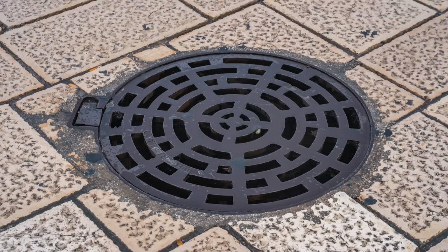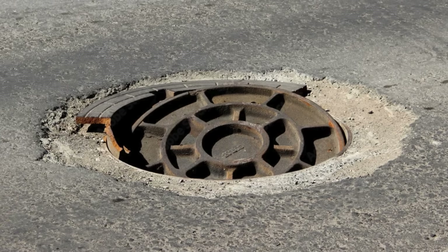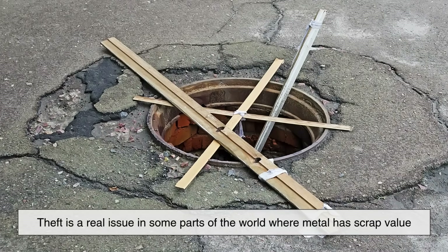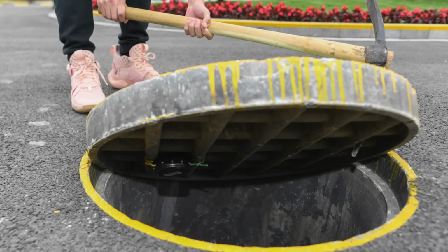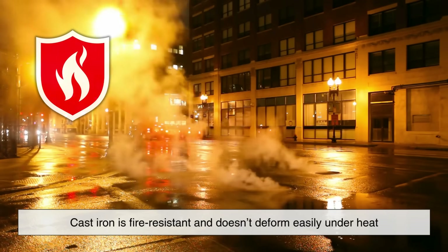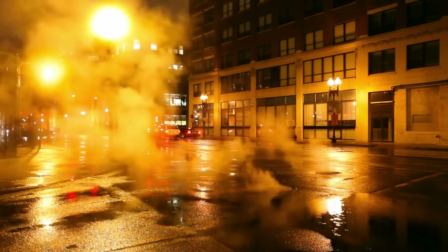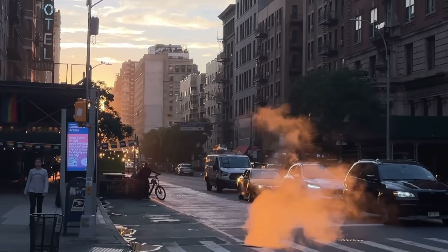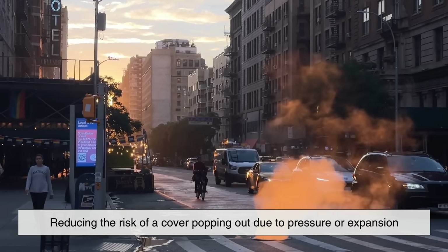But weight isn't just about staying put — safety is a big factor here. A lightweight manhole cover could easily be dislodged or even stolen. In fact, theft is a real issue in some parts of the world where metal has scrap value. The heaviness of cast iron makes theft more difficult and less tempting. Plus, from a safety standpoint, cast iron is fire-resistant and doesn't deform easily under heat, which is important in environments where high temperatures or electrical currents might be present, like utility vaults. Its rigidity helps maintain a consistent fit with the manhole rim, reducing the risk of a cover popping out due to pressure or expansion.